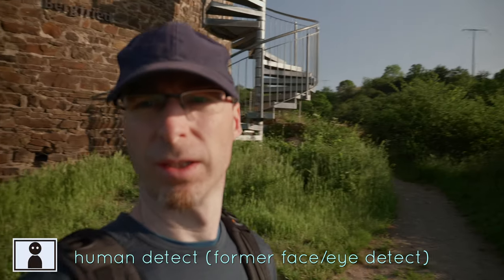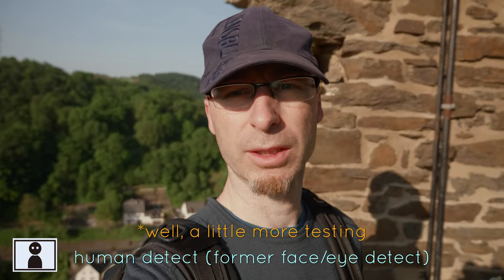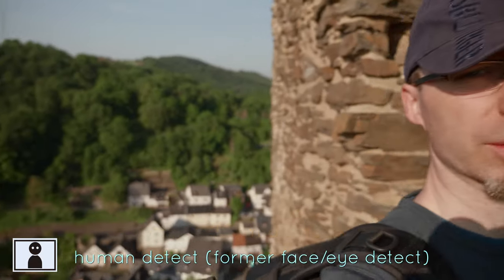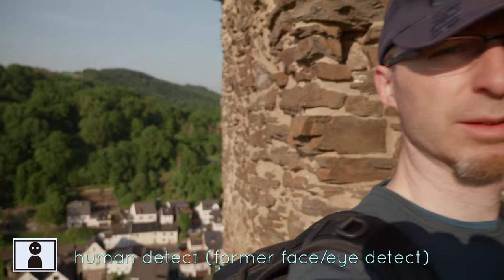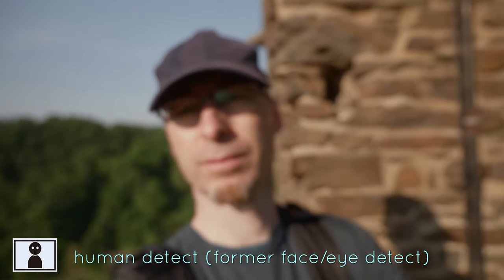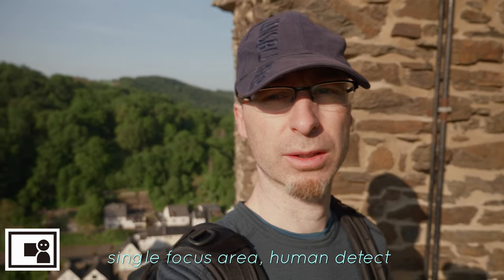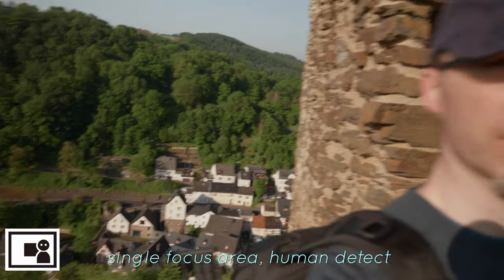That's it for now. Let's take a look at the footage when I get back home. Human detect mode — trying to show my surroundings and still be in the frame. Single area autofocus with human detect activated — still trying to show my surroundings and remain in the frame.